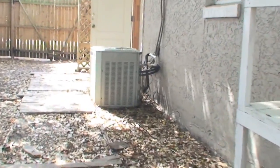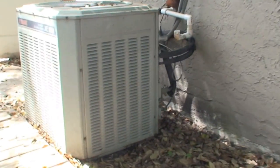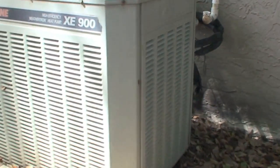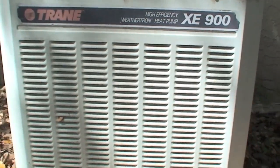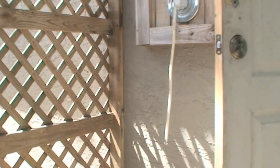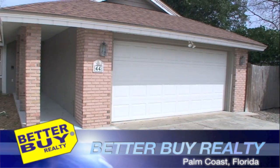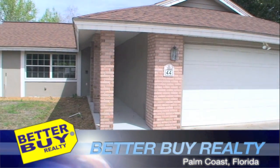We'll swing over to take a look at the AC unit. Nothing runs like a Trane. And there was also an outside shower — I thought that was interesting. That completes 44 Buttermilk Drive.